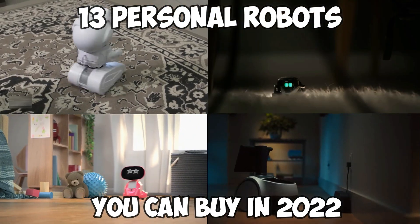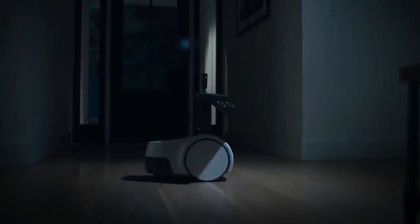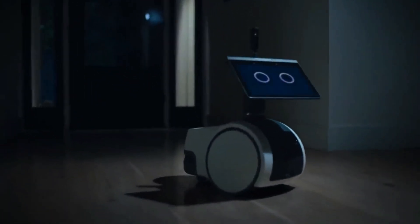In this video, we will be talking about personal robots.